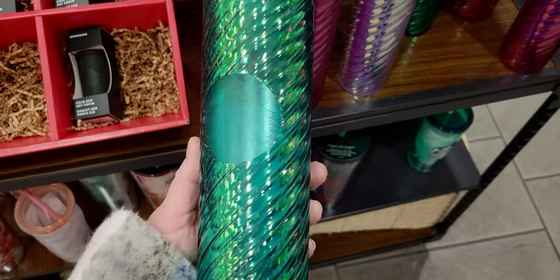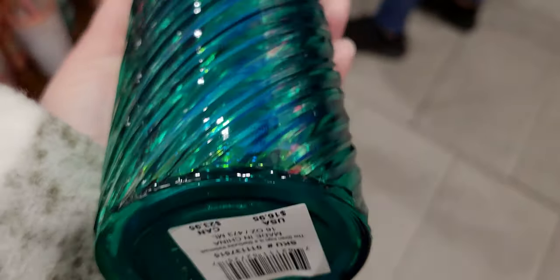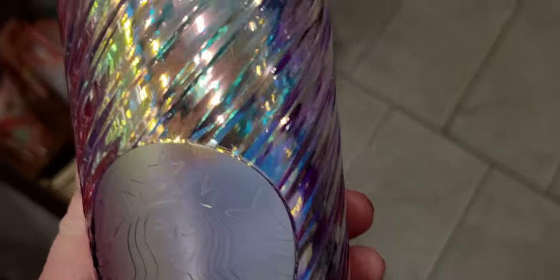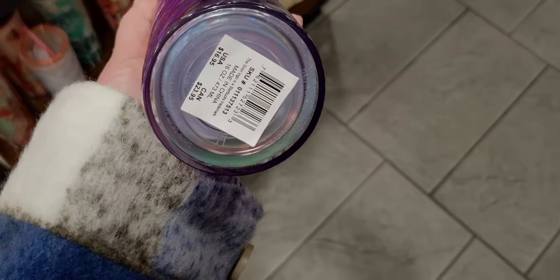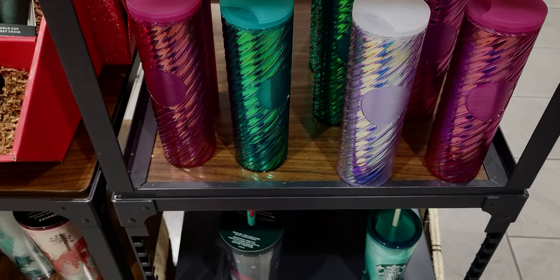Here's the green iridescent one — $16.95, gorgeous. And the next one is this beautiful iridescent crystal-color one. It picks up all these different colors: purple, ombre purple, yellows, blues. It's a little bit see-through too. $16.95. So there are four color options in those iridescent textured cups.